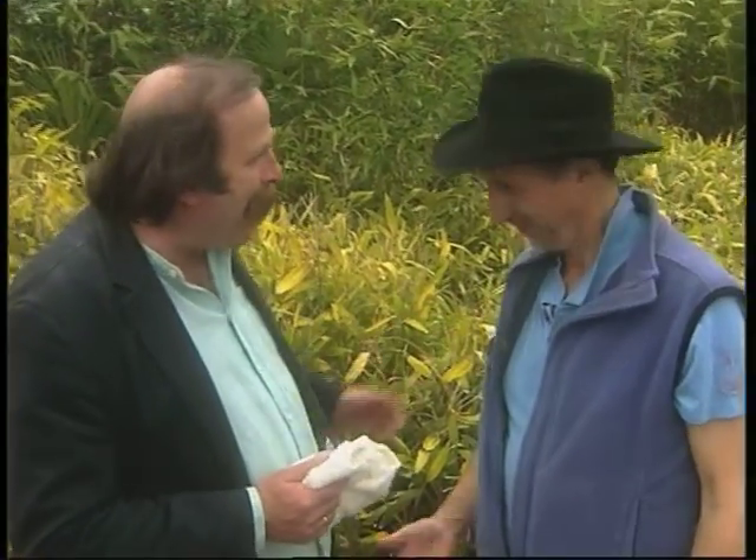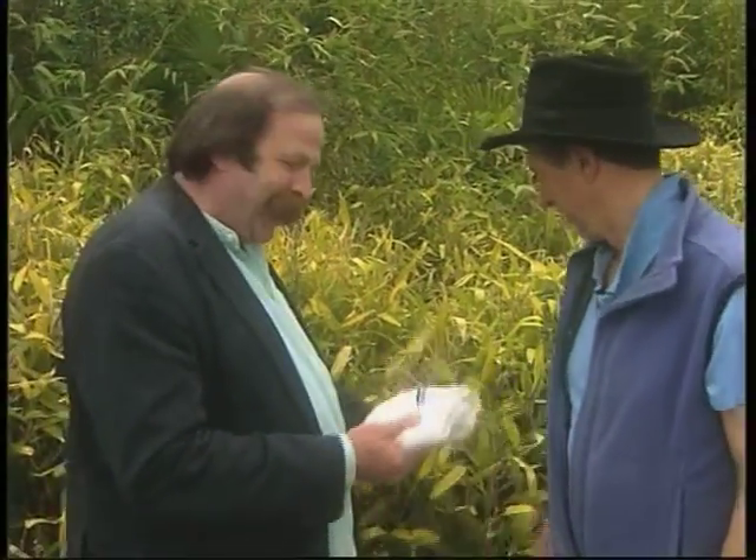Here at the Eden Project with Munro, the bamboo and cotton expert. How does it get from this to this? To get from the bamboo to the nappy, it's a chemical process basically.